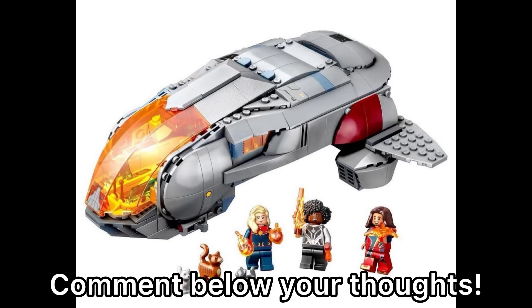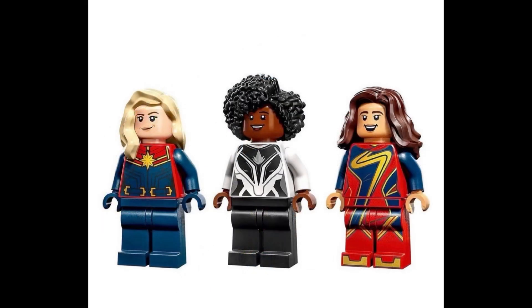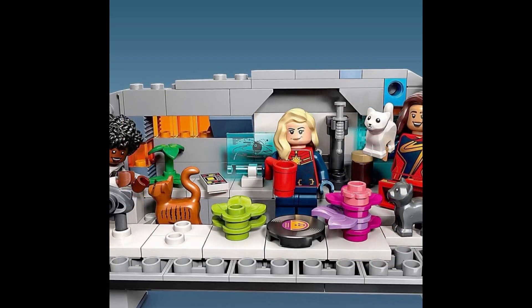The set definitely earns some extra points because it includes all three of the main characters: Monica Rambeau, Captain Marvel, and Ms. Marvel. And to say the least, they have some great prints. I would have hoped for some leg printing on Monica Rambeau and Captain Marvel, but Ms. Marvel has all of the full details on both her torso and her legs, which is great.